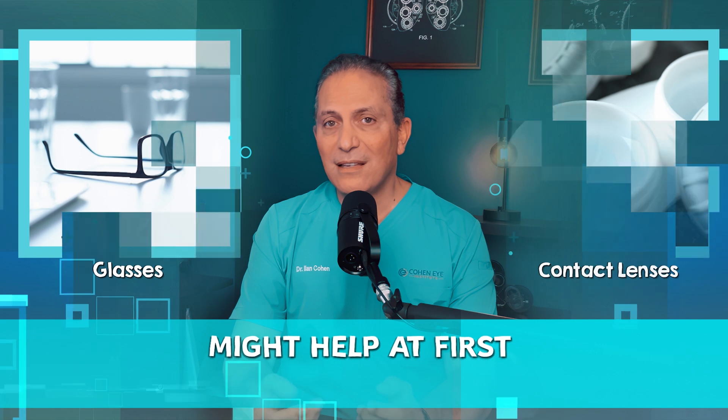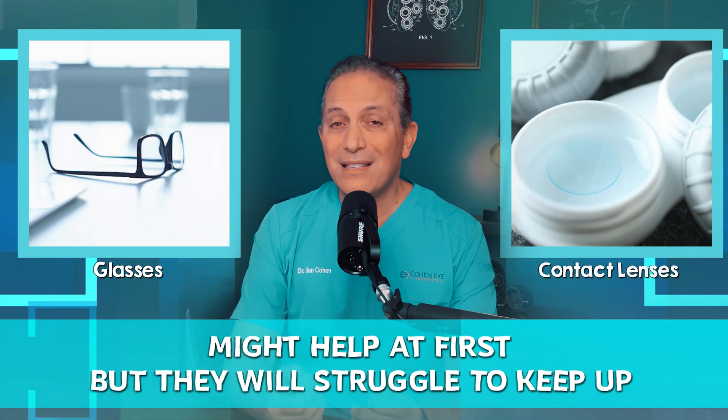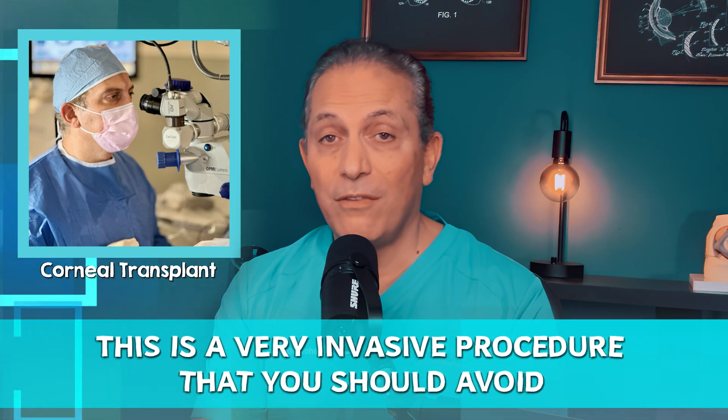Glasses or contact lenses might help at first, but they will struggle to keep up as the condition worsens. If the condition keeps progressing, eventually a corneal transplant may become necessary — a very invasive procedure that you should avoid if at all possible.